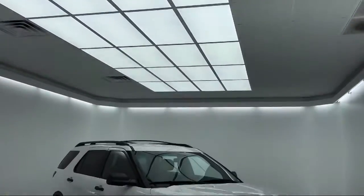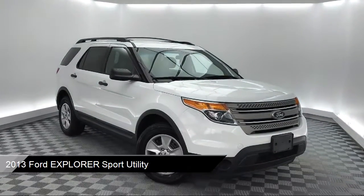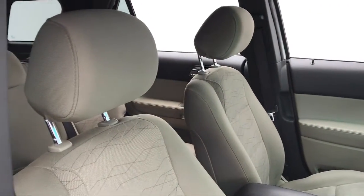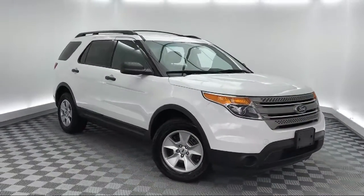It comes equipped with roof rack, third-row seating, electronic stability control, tire pressure monitoring system, keyless entry, steering wheel controls, rear spoiler, air conditioning, rear air conditioning, traction control, and much more.